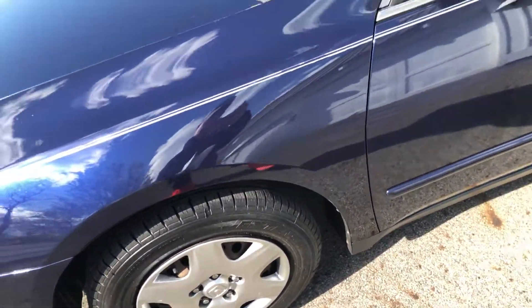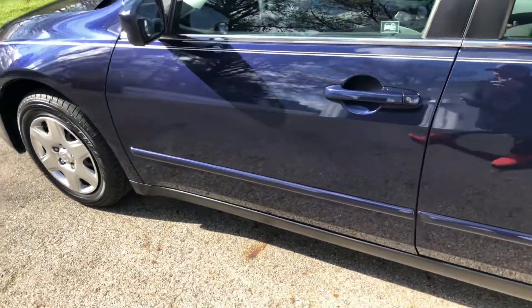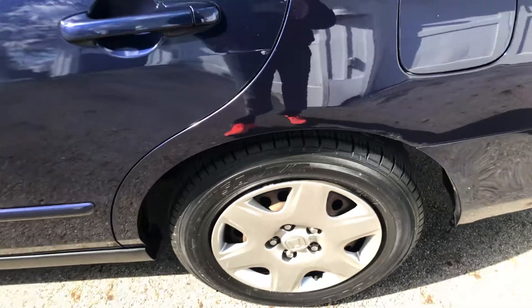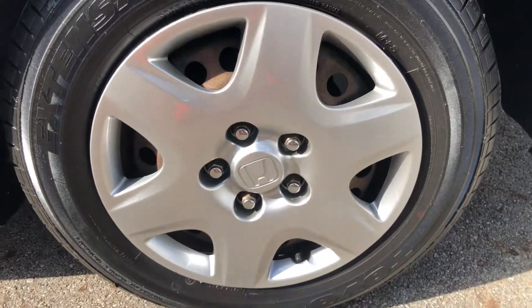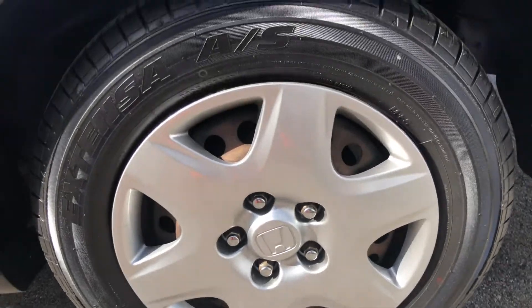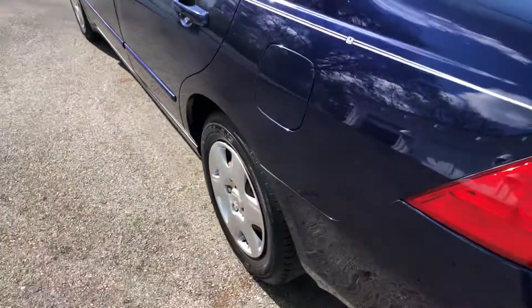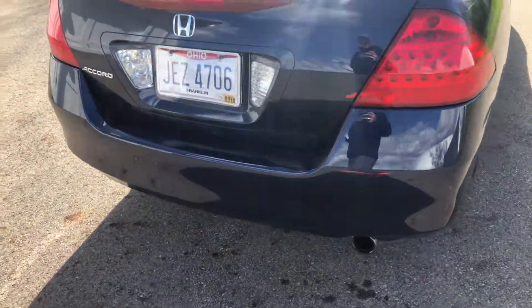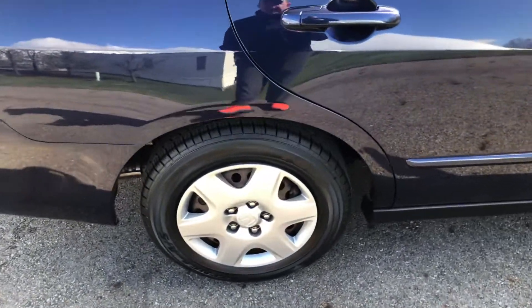Also just recently, along with the new tires, it had a new battery, a new starter, a new oil pan — not just the oil pan gasket, but the complete oil pan assembly was replaced. Also brand new laser iridium spark plugs. Just had an oil change very recently. And also just had some exhaust work — the flex pipe and the catalytic converter were replaced.